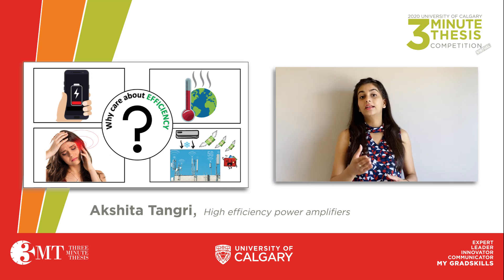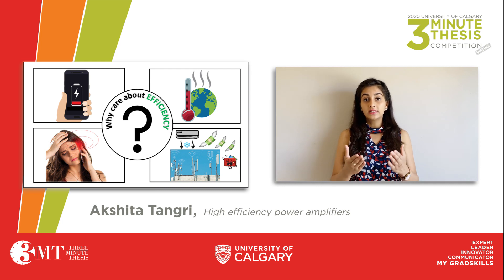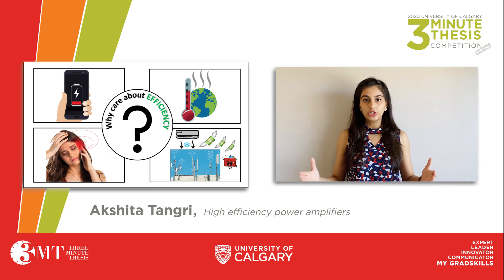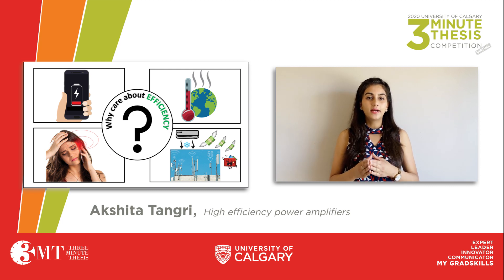Surprisingly, it is none of the above. It is actually in sucking the heat out of these base stations. And in today's world of 4G and 5G, this heat dissipation is so large that we have to force cooling using air conditioners. It's no surprise that the harmful emissions from air conditioners are a major contributor towards global warming. Did you know that a big chunk of the money that you pay to your network carrier is actually charged towards cooling the base stations?